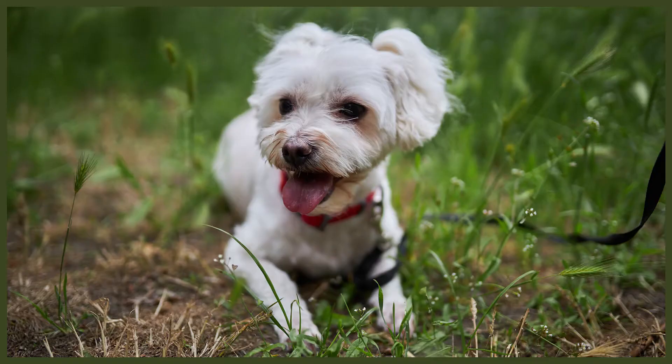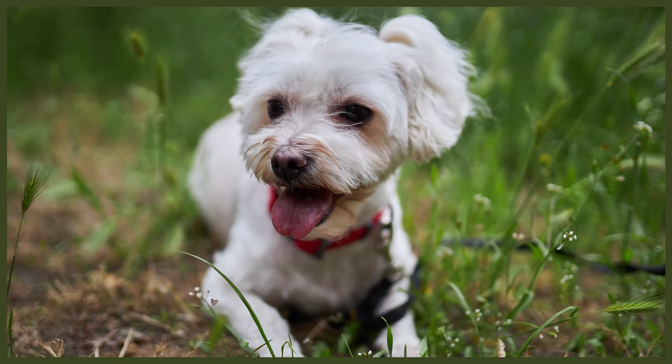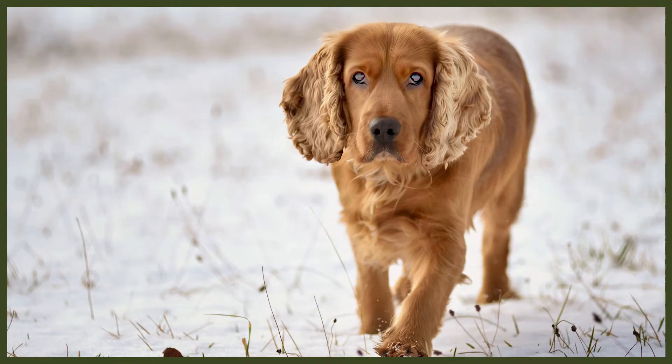Maltese dogs are usually fine with children and other pets, especially when they've been properly socialised to animals, people and outdoor situations. They can sometimes have issues with children and other animals if they've been overly pampered, becoming very protective towards the person they've attached themselves to. They'll bark and could even bite if other dogs, animals or people are seen as a threat. It's essential that you teach your children how to handle and treat your Maltese, as they are small dogs and can be easily harmed if not handled properly.